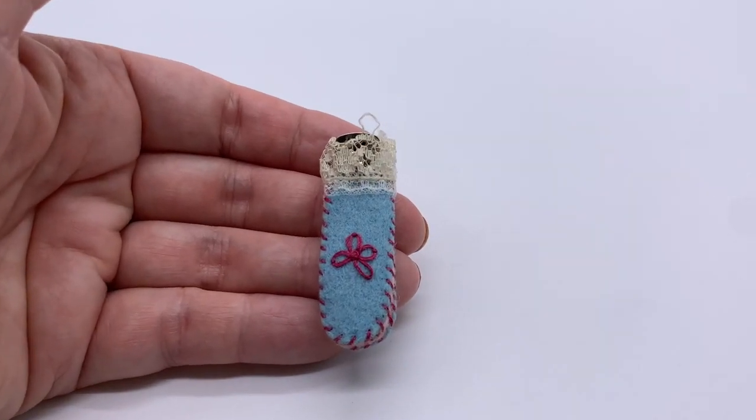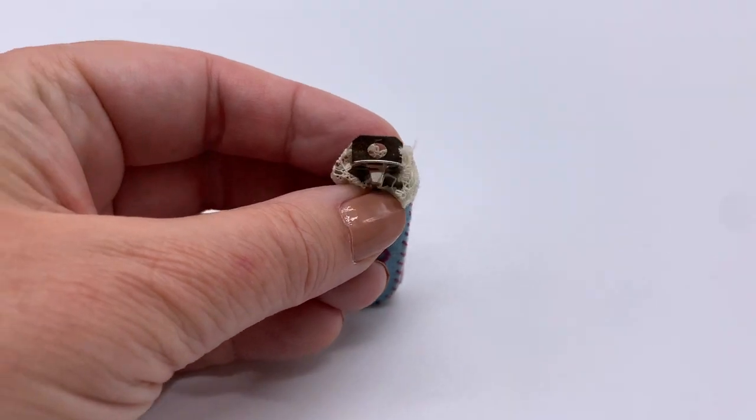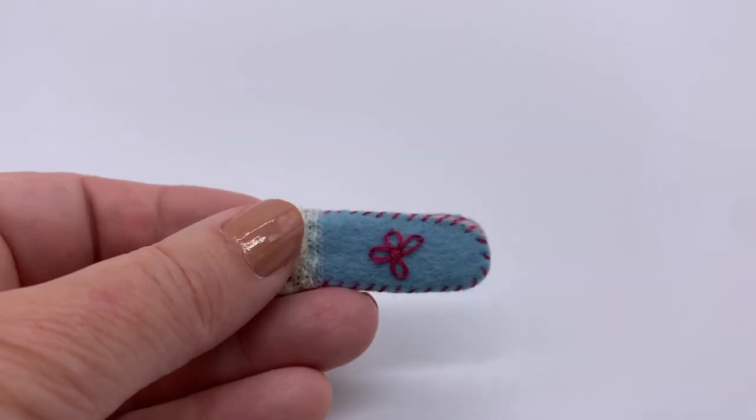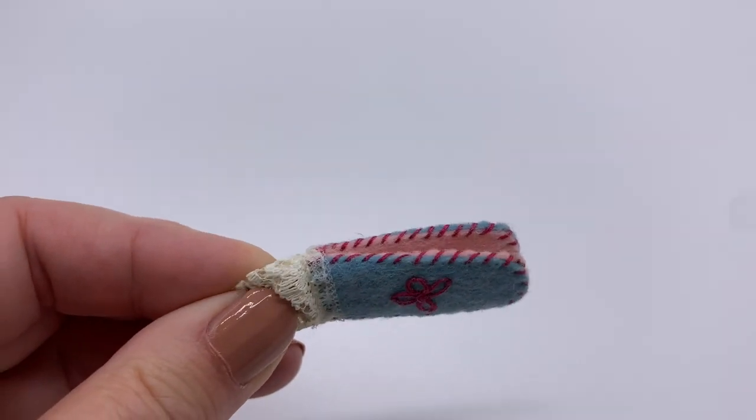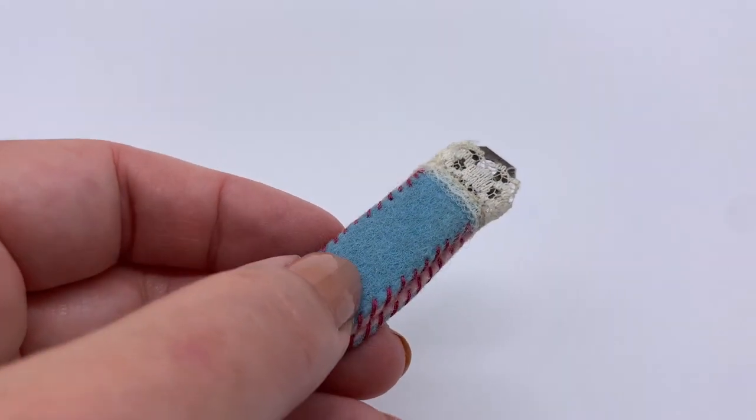This is darling — somebody went to a lot of work to make this little felt thing, then they put one of these inexpensive clips in it so you could open it and clip your hair with this little thing made of felt and lace. That was certainly handmade. That's adorable.